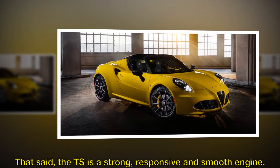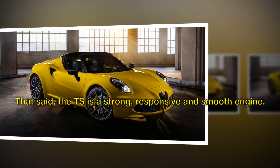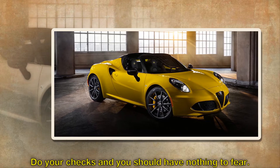That said, the twin spark is a strong, responsive and smooth engine. Do your checks and you should have nothing to fear.